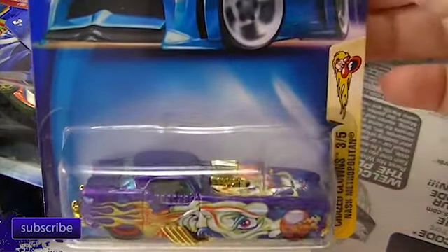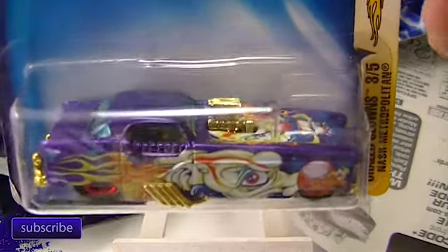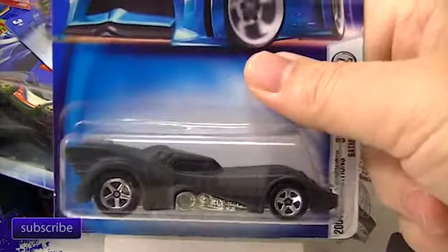Crazed Clowns — you guys know I love the Crazed Clown series. It might be my favorite series of all time. There's a Batman one that I kept.